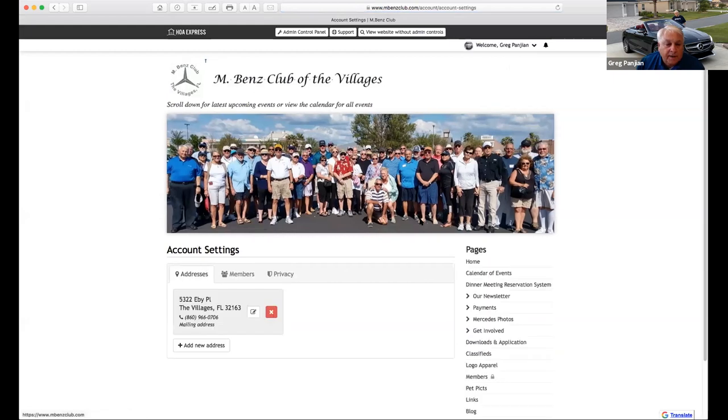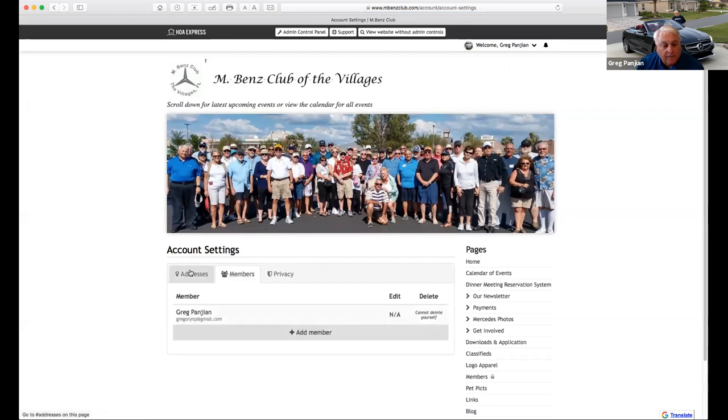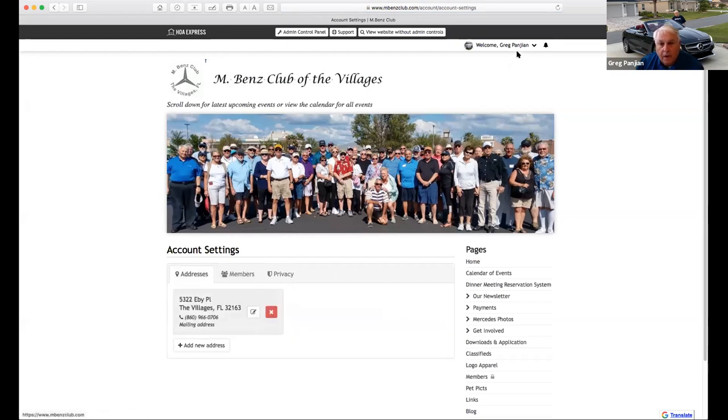Account settings has a bit different information, including your mailing address and so on. If you try to register for an event, you won't be able to do that unless you're logged in. So when you go to the website to log in and look at a calendar RSVP, you have to make sure your name is up there, otherwise you won't be able to register.